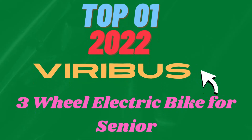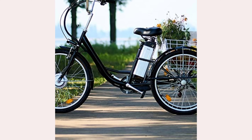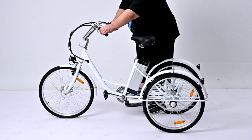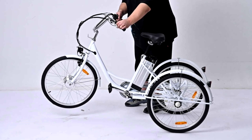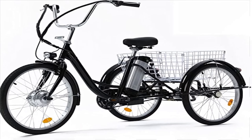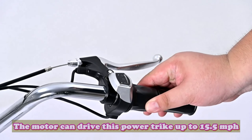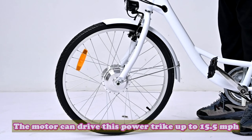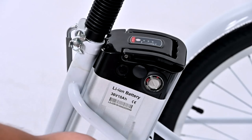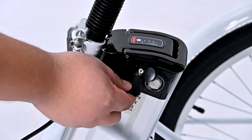Top 1: Viribus 3-Wheel Electric Bike for Seniors. With the Viribus 24-inch Electric Tricycle, feel free to run errands, go shopping, and enjoy your neighbourhood. The adjustable seat and handlebars welcome adults of all ages, and brakes on each wheel slow and stop smoothly and evenly. The motor can drive this power trike up to 15.5 miles per hour, used to assist your exercise in hybrid mode, or turned off when you really want to stretch your legs.